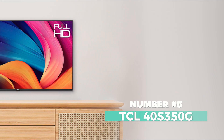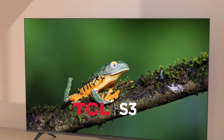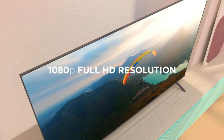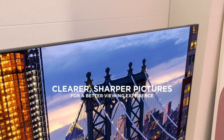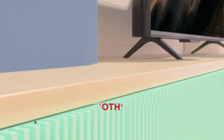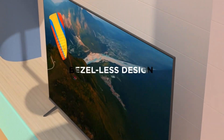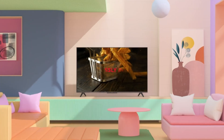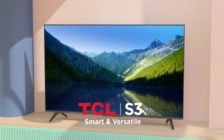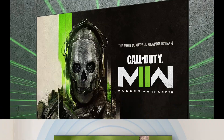Number 5: TCL 40S350G — your gateway to a world of entertainment right in the heart of your living room. This sleek LED TV from TCL is designed to elevate your viewing experience and keep you hooked to your favorite shows, movies, and more. With a crystal-clear 1080p resolution and a smooth 60Hz refresh rate, the TCL 40S350G ensures that every image comes to life with stunning clarity and vibrant colors. Its compact design, measuring 3.5 inches in depth and 35.1 inches in width, is perfect for any room in your home. Equipped with Wi-Fi connectivity and HDMI ports, this TV offers seamless access to your favorite streaming services.